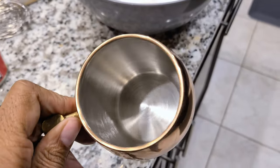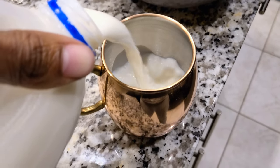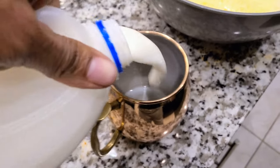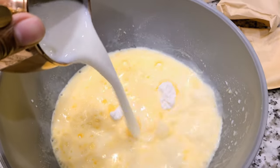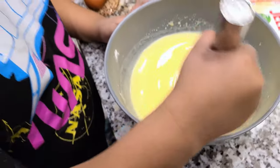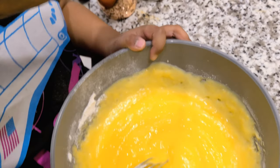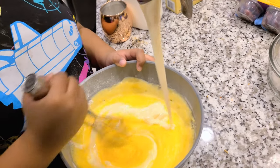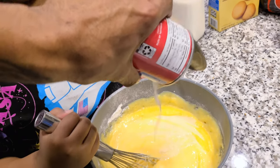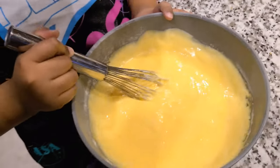I've got this cool copper stainless steel mug — got two of them from At Home for about nine dollars on sale. Measuring out six cups of milk total — pouring it in carefully. Then we're going to whisk it up. Cash, you want to whisk it for me? Go ahead, whisk it good! Adding some of the sweetened condensed milk — whisk it in. Thanks, Cash! This is a different type of recipe than what you're used to. Trust me, it might be better.